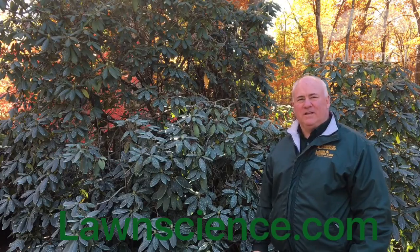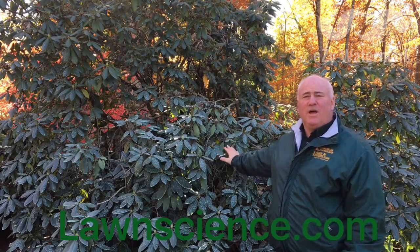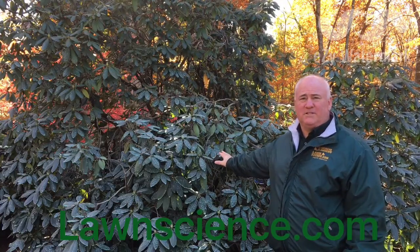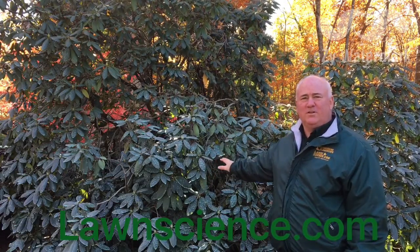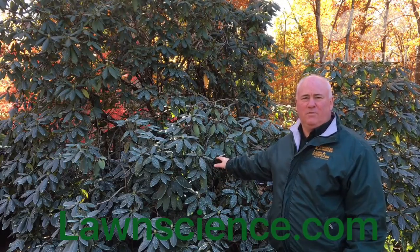Hi, Steve Bousquet with American Landscape and Lawn Science. It's mid-November and we just applied Deer Pro Plant Protection on this rhododendron. This will be protected all the way until May. This is a professional grade deer repellent product.